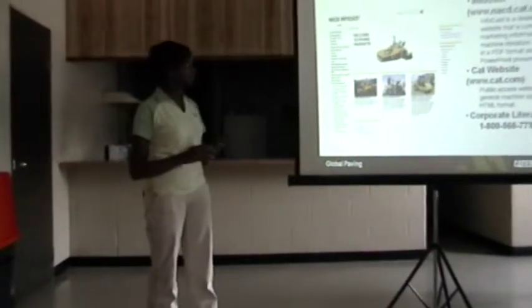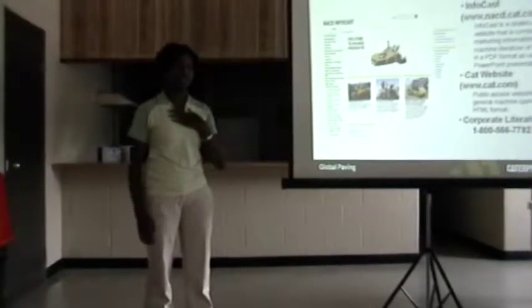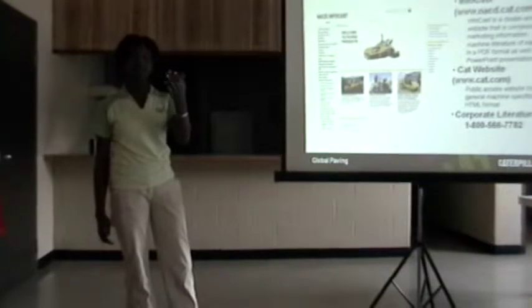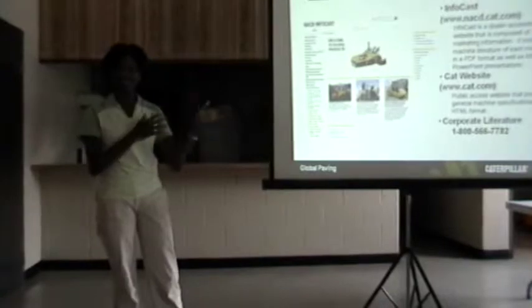If you'd like more information, these are some resources for you. I'll be here today along with Nick Otkin. John will be here and also Bill Holland. Feel free to ask us any questions that you may have at the end.